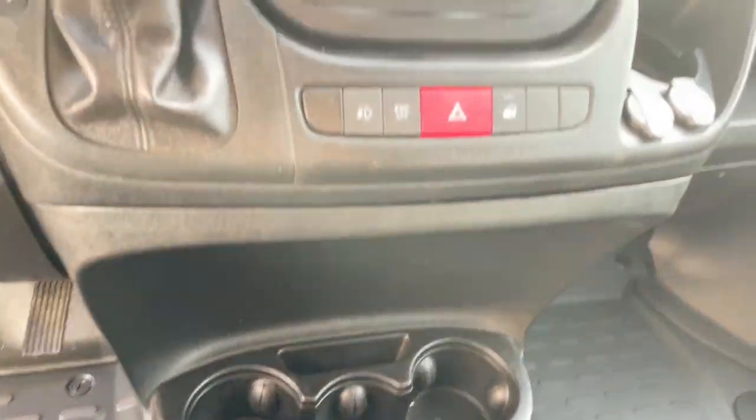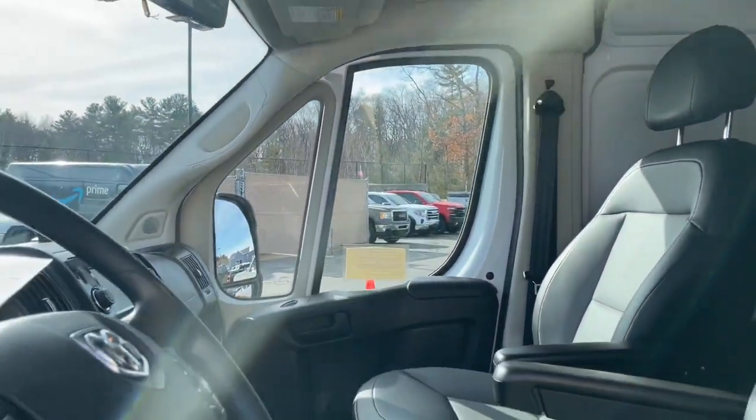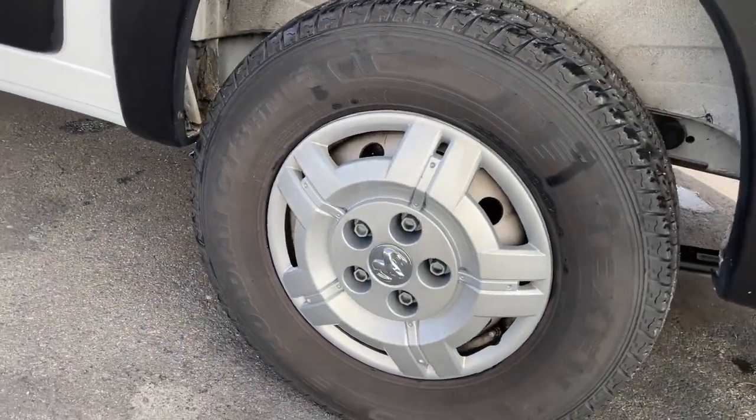Don't be outdone by your competitors. Give your business the winning advantage with this impressive Promaster 3500. Our team will give you an outstanding test drive experience. Stop in today.